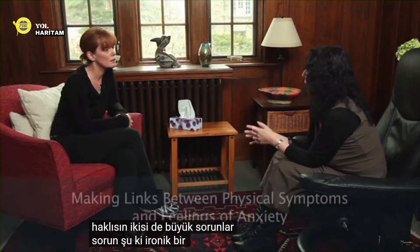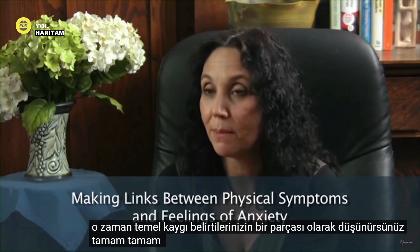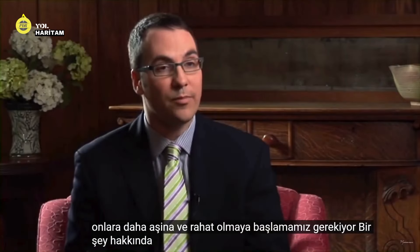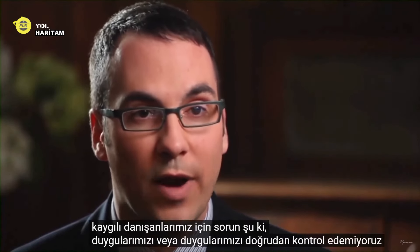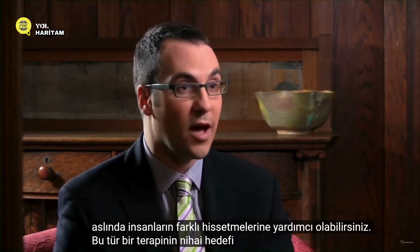Both those patterns are going to contribute to even more physical symptoms that you then think of as part of your core anxiety symptoms. We need to identify those and begin to get more familiar and comfortable with them. How you think about something affects how you feel about it. Because we cannot control our feelings or emotions directly, by changing how you think and how you behave, you can actually help people to feel differently — which is the ultimate goal of this kind of therapy.